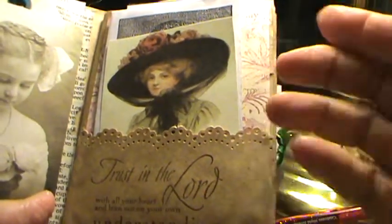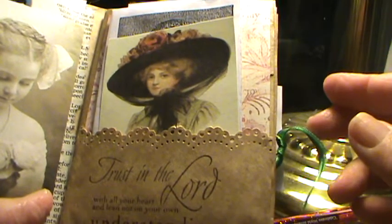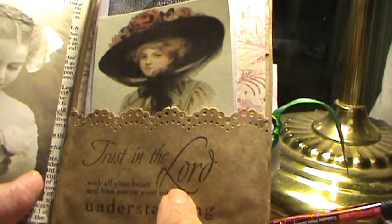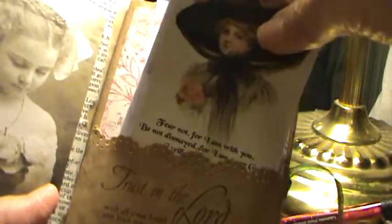I can get four pages out of a paper bag — and then, of course, there are scraps. This is the Martha Stewart Punch. This is a stamp I got from Hobby Lobby. And I just made a pocket. In this pocket, there are several things.